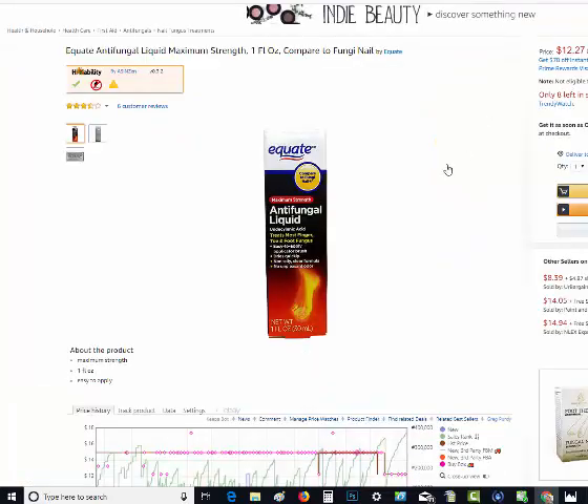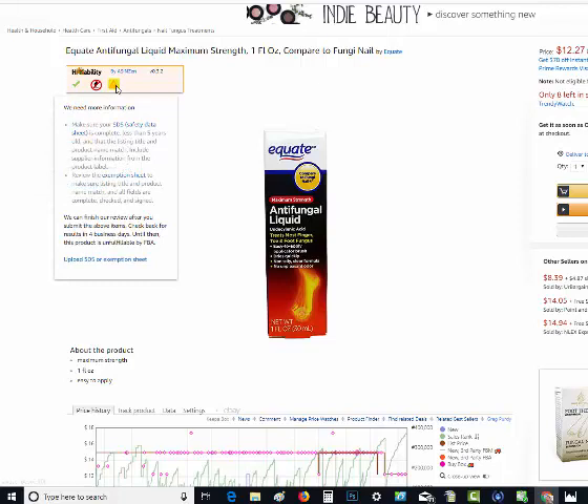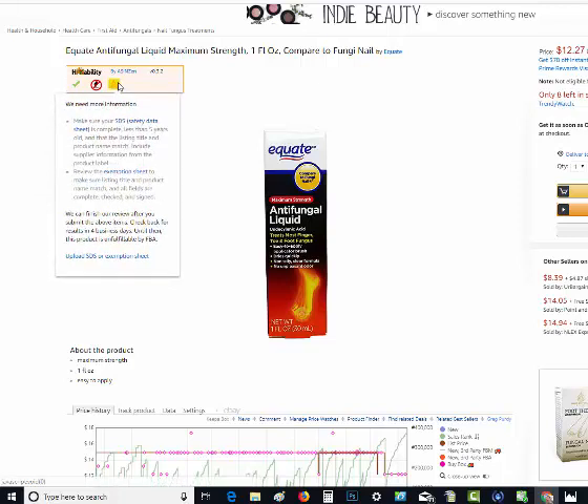Let's take a look at another one. This is some antifungal liquid. Green check mark — yes, I can sell it. But there's not a red flame anymore; it's a flame telling me that Amazon doesn't say whether this is Hazmat or not. They want to see the safety data sheet or the exemption sheet filled out so they can make their determination. So this product is under Hazmat review — it may or may not be Hazmat. It's up to Amazon to determine, and they won't let you send it into FBA until they've made that determination.